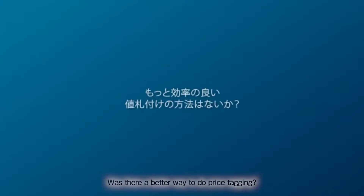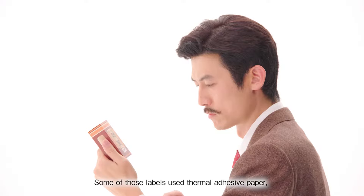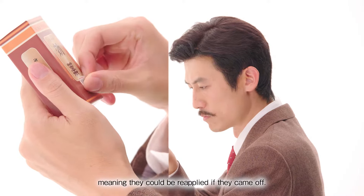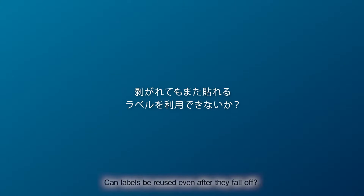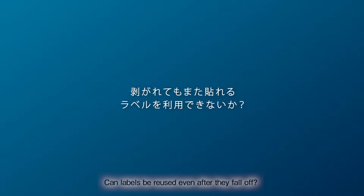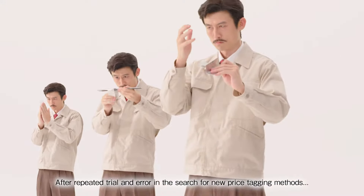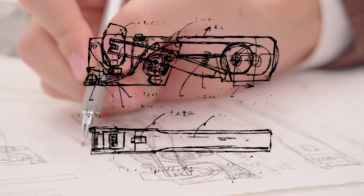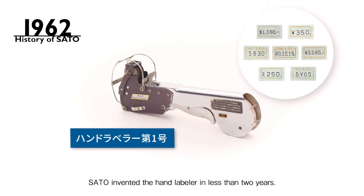Was there a better way to do price tagging? Some of those labels used thermal adhesive paper, rare for the time, meaning they could be reapplied if they came off. Can labels be reused even after they fall off? After repeated trial and error in the search for new price tagging methods, Sato invented the hand labeler in less than two years.